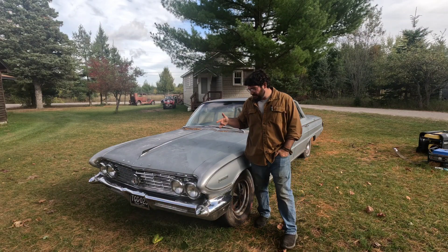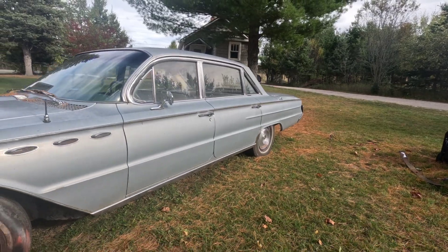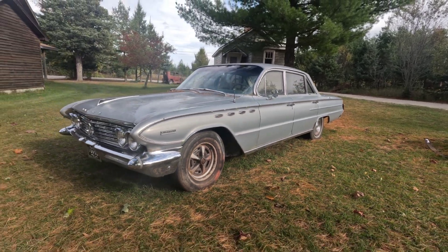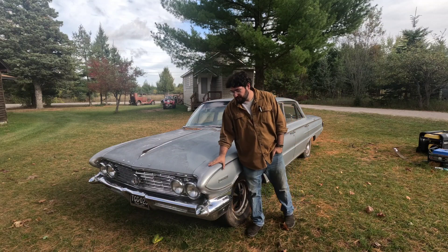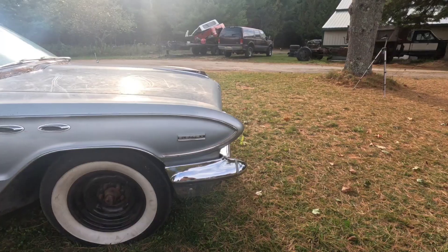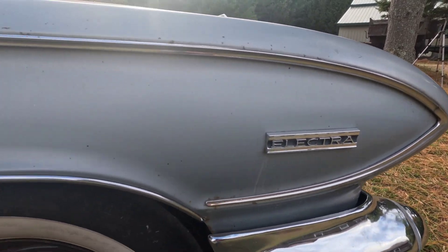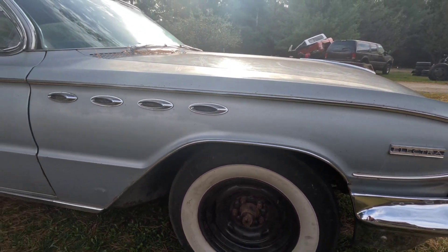What's happening, guys? Today we are checking out this 1961 Buick Electra that I just picked up. And what a fine automobile it is. They certainly don't make them like this anymore. And they didn't make this one for very long either — being a '61, they really only made this exact body style for one year.